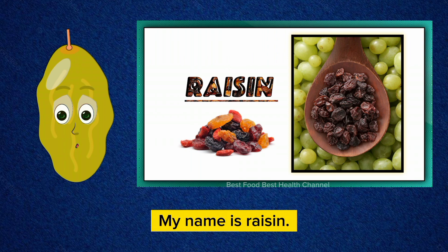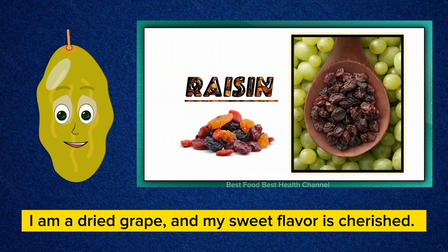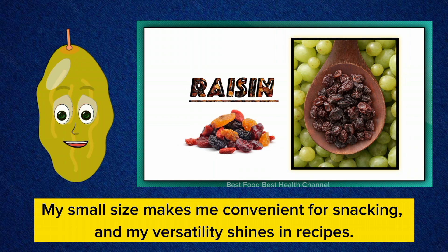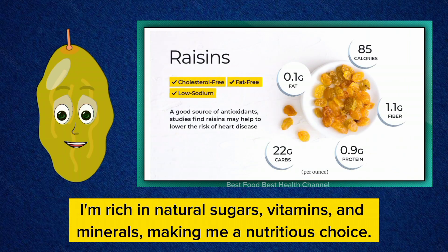My name is Raisin. I am a dried grape and my sweet flavor is cherished. My small size makes me convenient for snacking and my versatility shines in recipes. I'm rich in natural sugars, vitamins, and minerals, making me a nutritious choice.